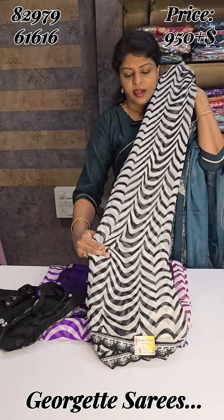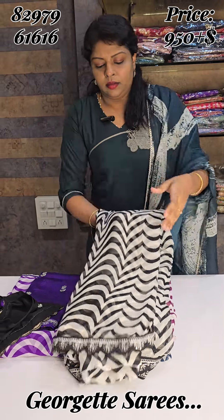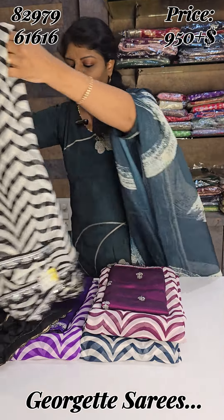This is a super trending sairies. This is a very strong brown tie. This is a white and black combination with a black blouse.